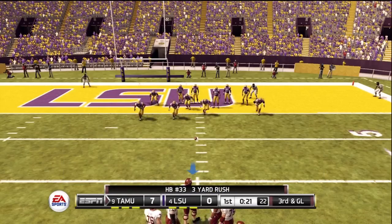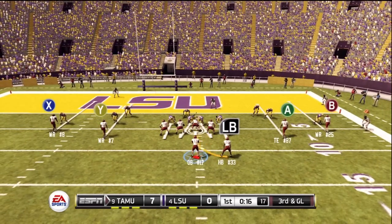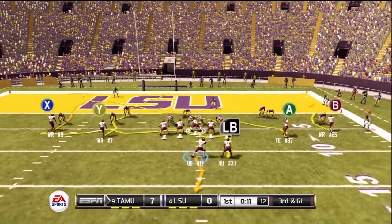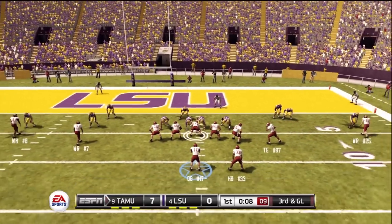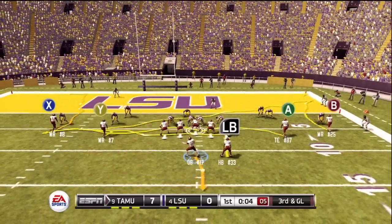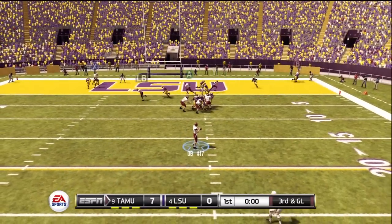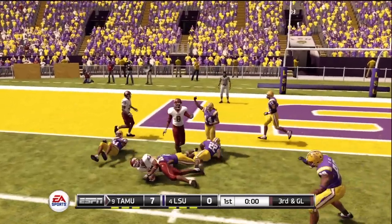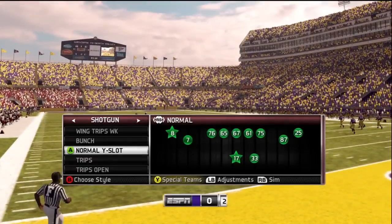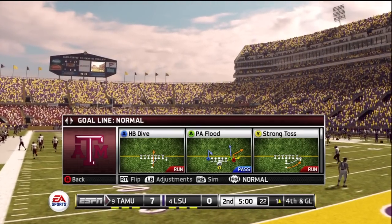From the five-yard line, it's third and goal. This place is starting to get fired up. Back to pass — he's taken down at the one. This game's already shaping up to be a good one as we head to the second quarter. Our score here at Tiger Stadium: Texas A&M seven, LSU nothing.